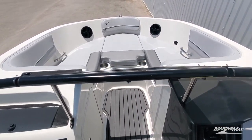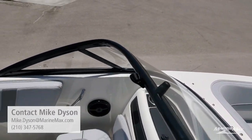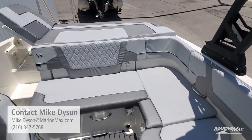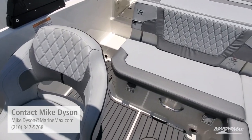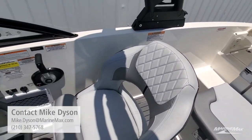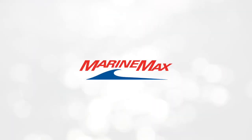I'm happy to show you this boat in person — come on by. If I can answer any questions about this boat or any others, again my name is Mike Dyson. I can always be reached on my cell phone, which is 210-347-5768. I can't wait to get you on the water. I'll see you next time!